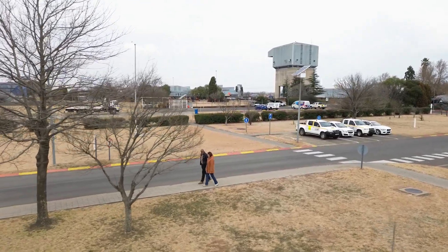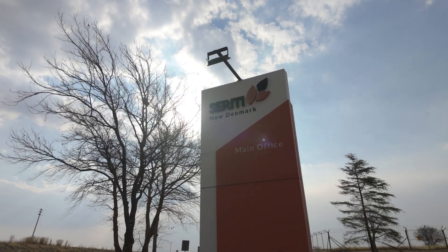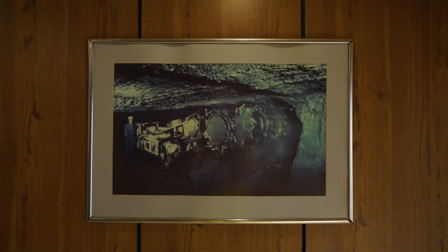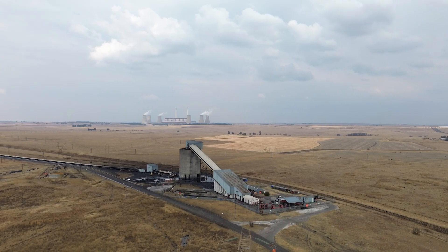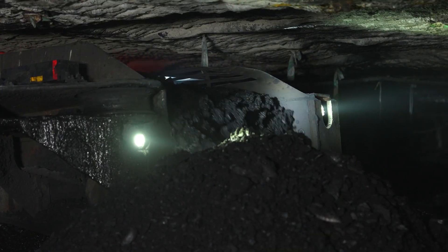Tabo, thank you for welcoming Mining Indaba to New Denmark Colliery. For context, let's start by explaining what this mine is all about. We are an underground coal mine, currently the deepest coal mine in South Africa. We're part of the Suriti group of coal mines within the Mpumalanga region. History-wise, the mine started in 1982. The coal that we produce all goes to Tutuka Power Station, which is ESCOM.